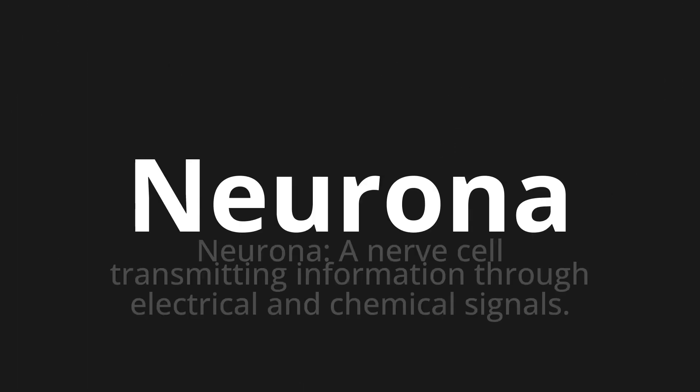Neurona — which means neurona — a nerve cell transmitting information through electrical and chemical signals.